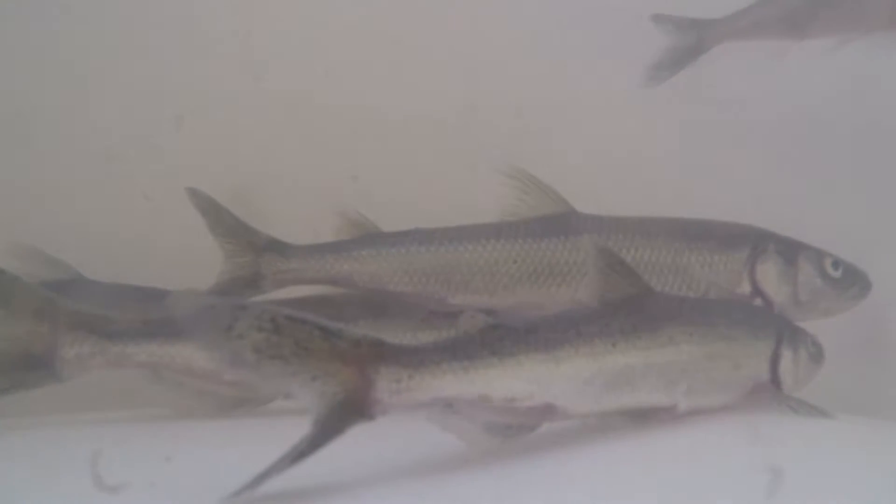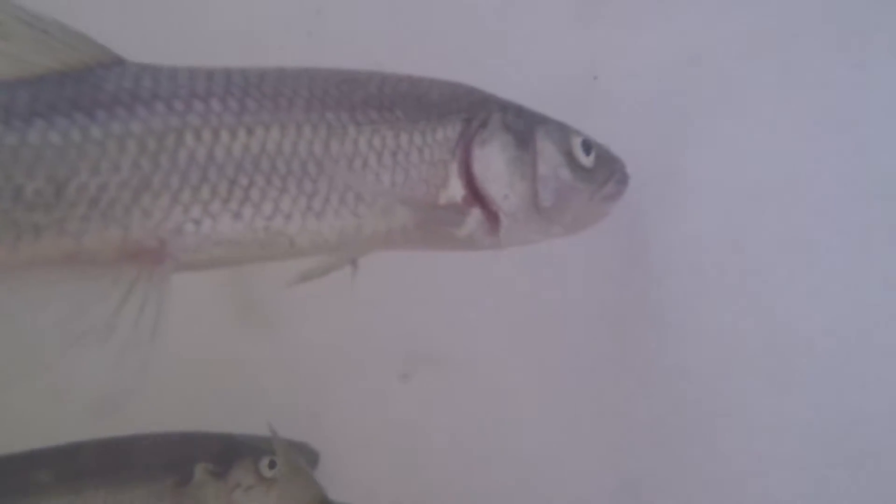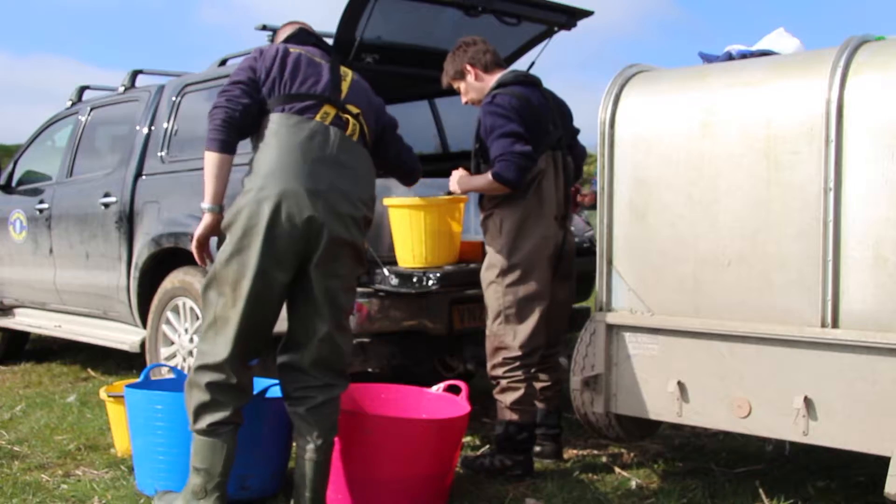We definitely know that there's a spawning population of European smelt still within the Foil and in good numbers. I think we're just getting into the kind of peak spawning period.